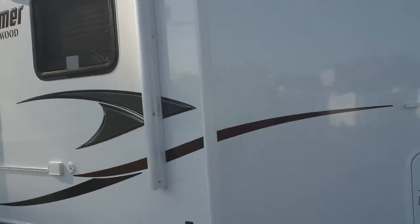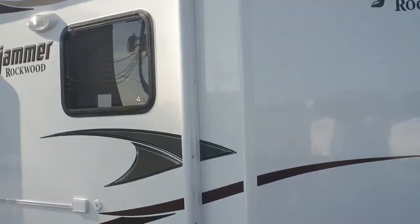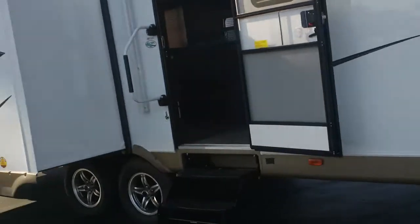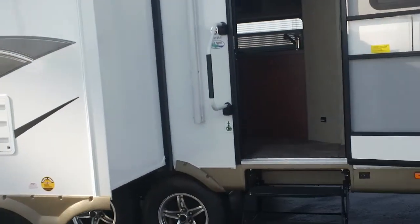It has a beautiful all fiberglass exterior, power front jack, power stabilizing jacks and power awning, outside grill with a table. Beautiful rig — let's look inside.